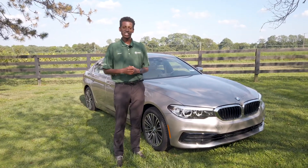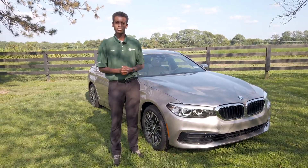So that was a quick look at our 2019 BMW 530. If you're interested in a test drive, find us at Don Jacobs and come look at our website at DonJacobs.com.